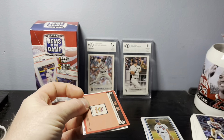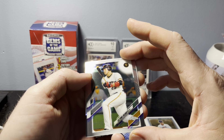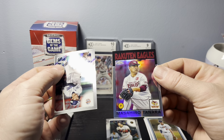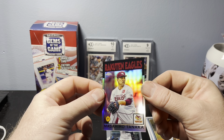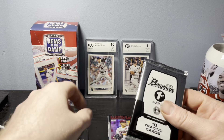Looks like we've got an '86 card in the 2021 MPV Chrome pack. We have a Harita Hamaguchi, a Kazuma Okamoto, a Sosuke Genda, and our '86 is a Chrome '86 from the Rakuten Eagles — Masahiro Tanaka. It's a really cool looking chrome card with a prism refractor finish. Pretty cool for the '86, but again nothing dramatic in these packs — we weren't expecting that at all.